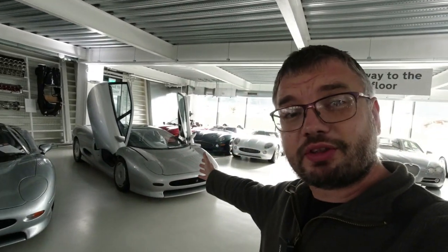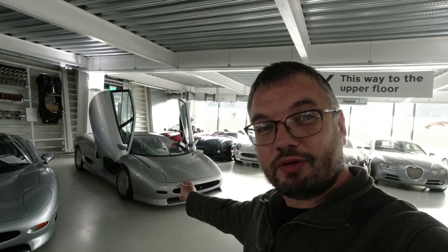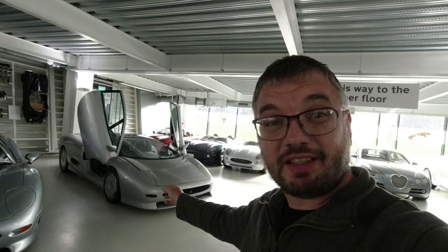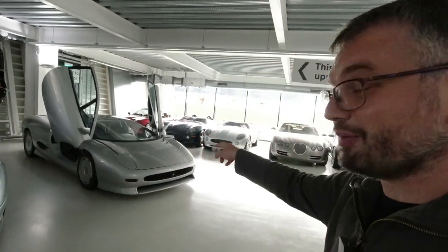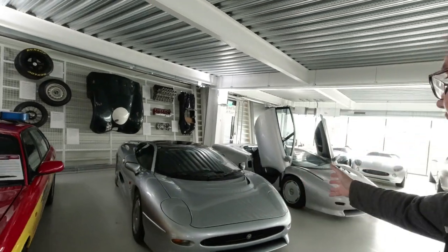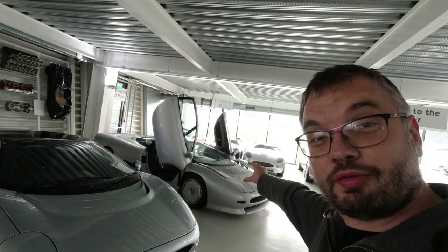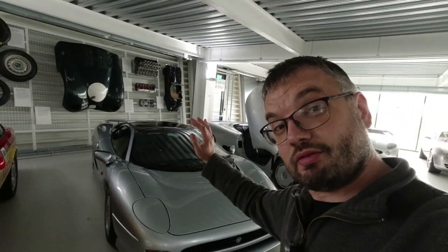There are so many cars here. That's the original concept XJ220 from the Birmingham Motor Show launch in 1988 — I remember seeing that car. This is the eventual production car, one of many production cars. It's gone from a V12 with four-wheel drive to a V6 rear-wheel drive.